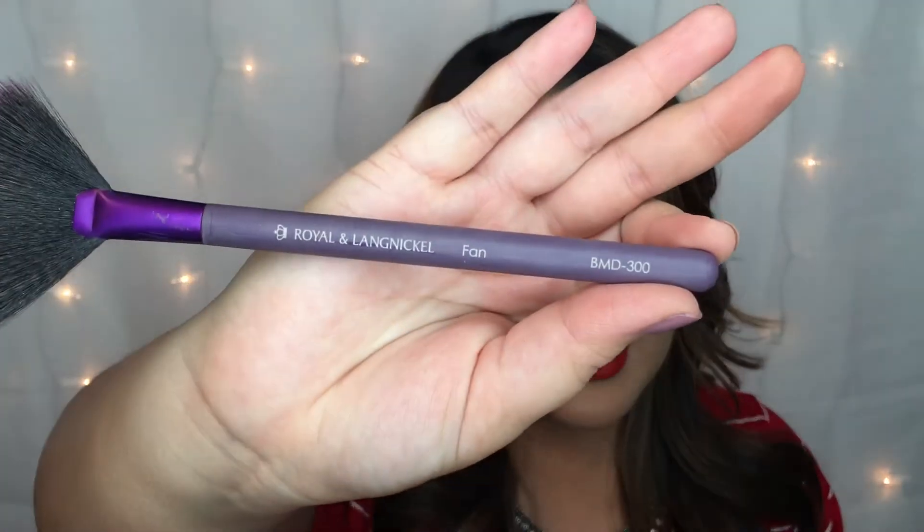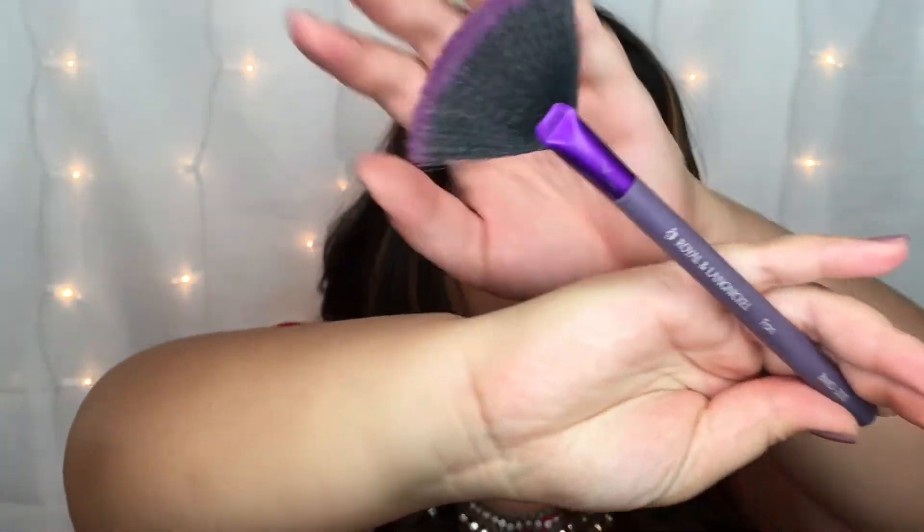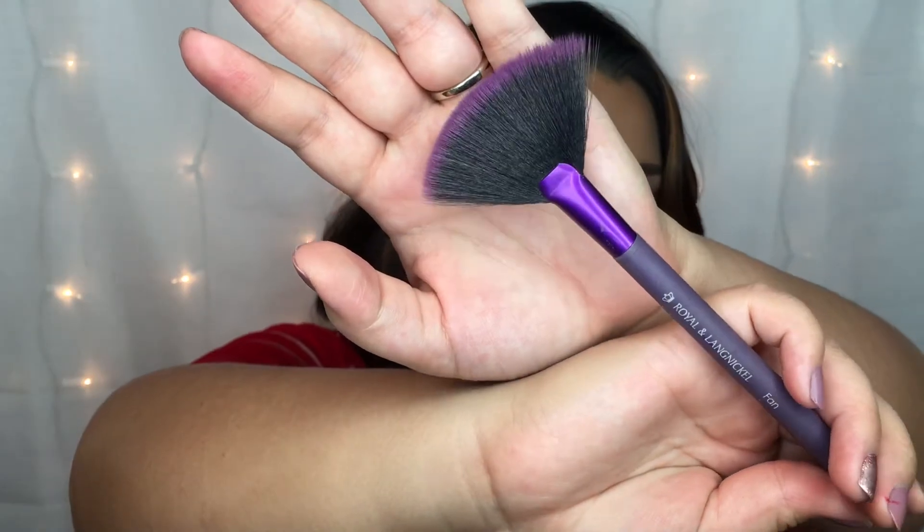My fifth favorite is another brush — the fan brush from Royal and Langnickel, handle number BMD-300. Here's what it looks like and here's the actual brush tip itself. I really really like this brush. I use this every single day when I'm applying my highlight. It takes all the work out of applying, it's very sturdy, and it's ferrule so I know it's really good quality. When the day comes that this gives up the ghost, I will definitely be repurchasing it.